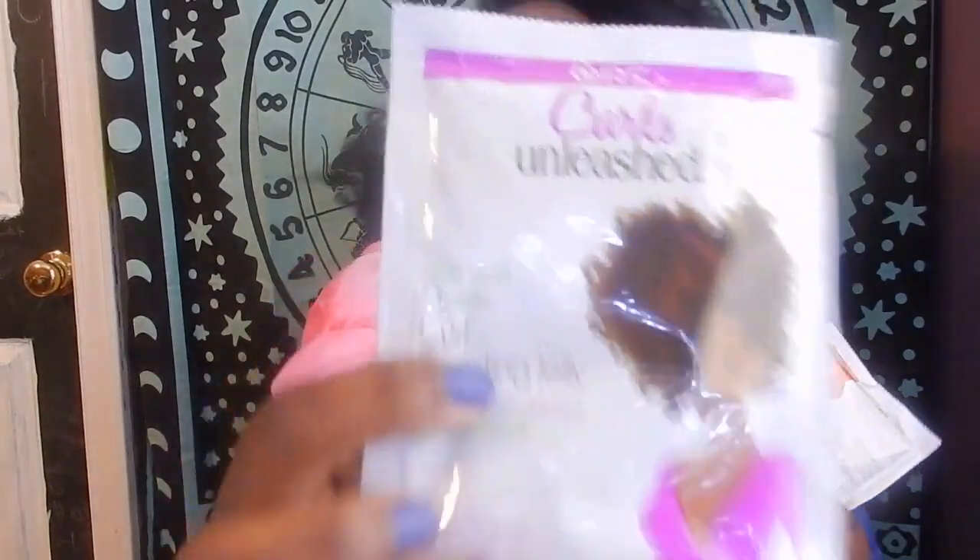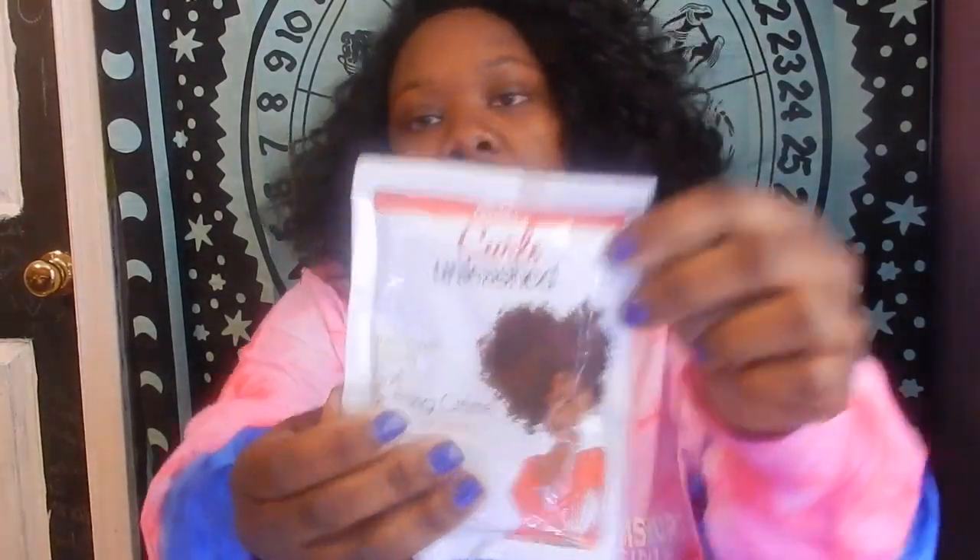There's also a codifying cream with an orange lady on it. These work really well — I started using these when I first went natural and my hair held up really well.